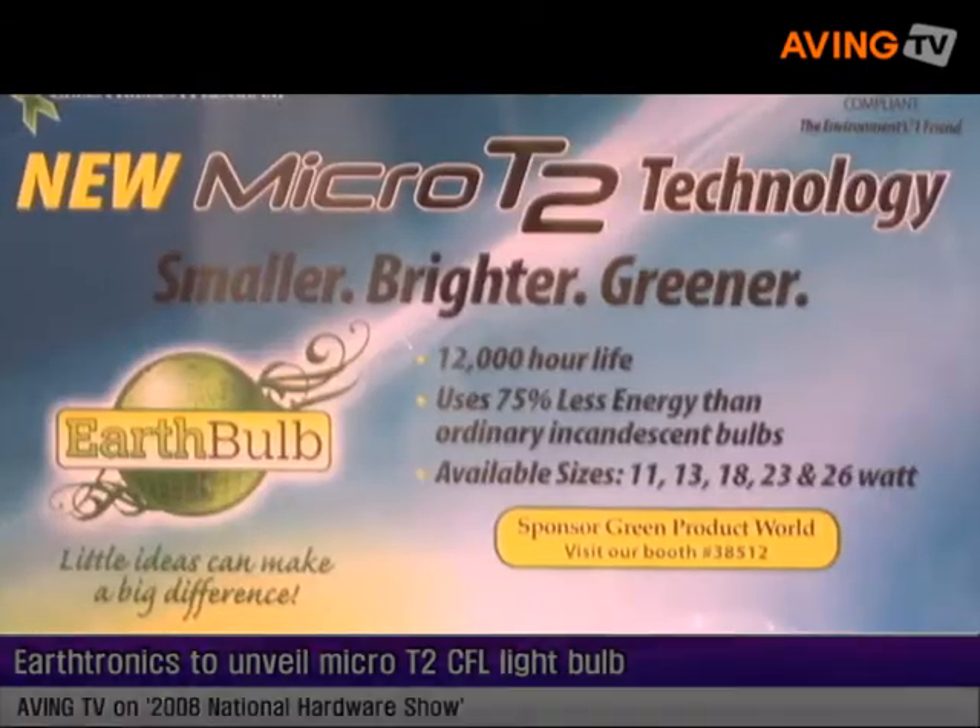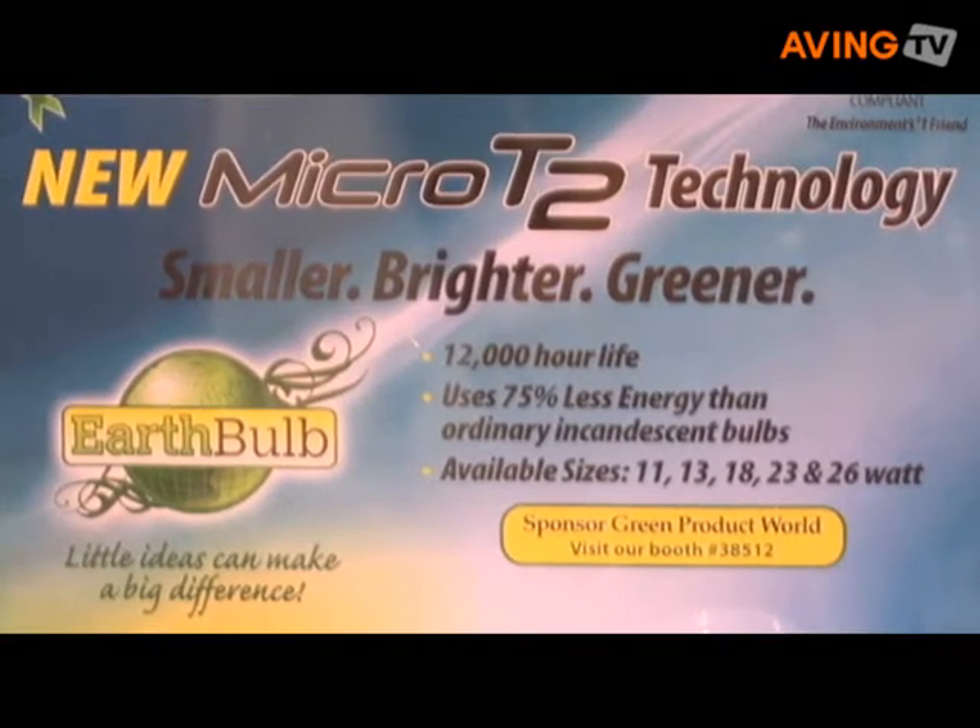The new product debuting this year is our ROSE-certified micro T2 technology. It's the first product that meets European standards introduced here in North America. We're excited about showing the industry this new product: lower mercury content, no heavy metals, no lead, no lead in glass, and controlled management of heavy metals for the production line.